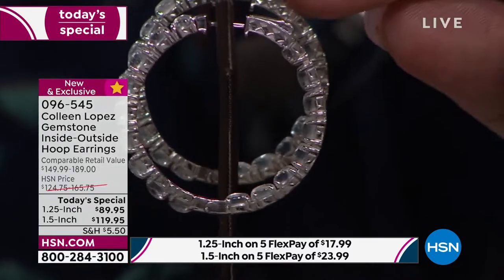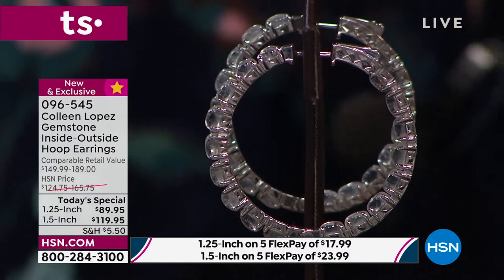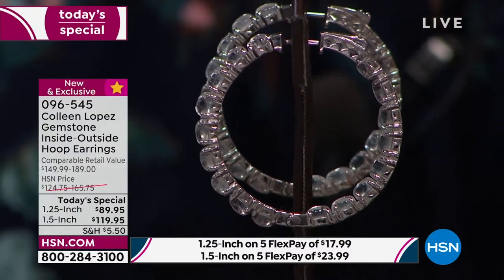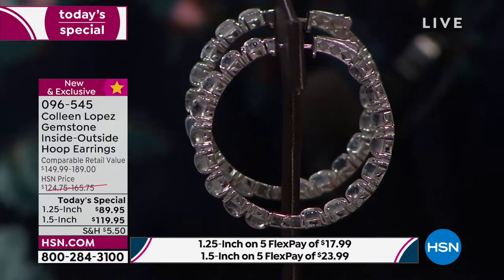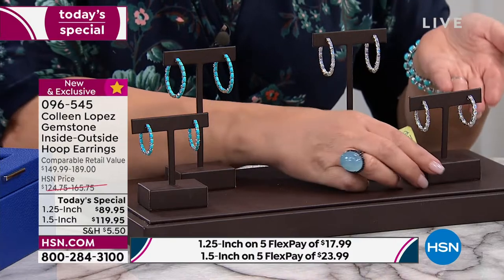I'll talk to you about the closure. It's an upgraded closure — the finest closure used on a hoop earring. It's called a snap lock. So it locks down when you put it on. You have to unlock it to take it off. You will not lose this hoop. It's brilliant. So that's an upgrade to the hoop — that's the larger in the moonstone.